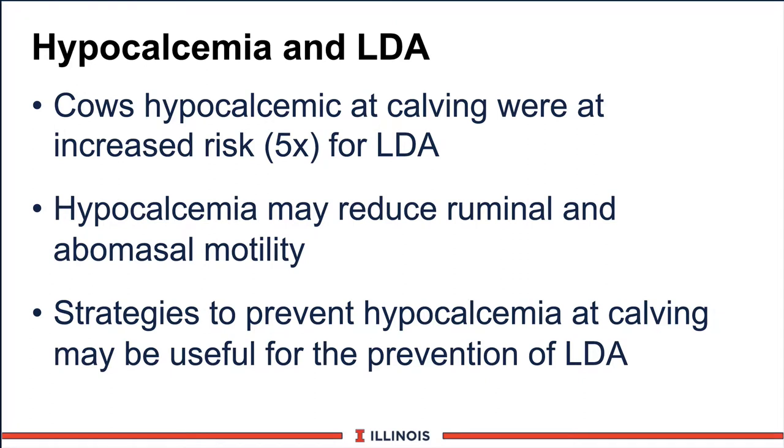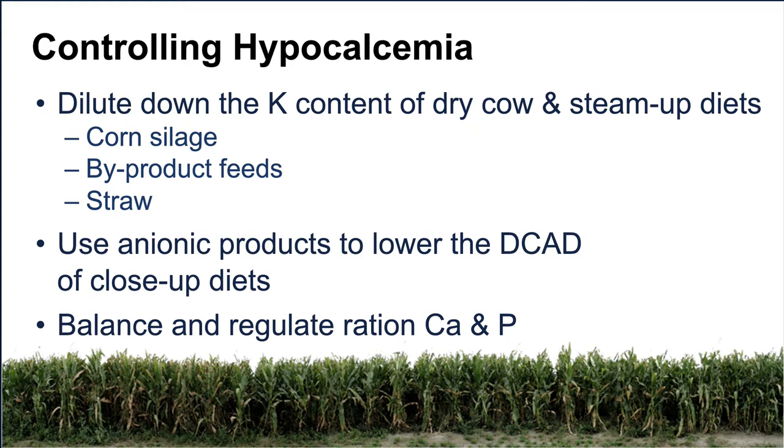Another aspect is low blood calcium and its effects on LDA, or left-sided displaced abomasum. Cows that are low in blood calcium at calving have a 5 times greater risk of developing a DA. This low blood calcium may reduce rumen and abomasum motility, which is critical to avoid displaced abomasum. Strategies to prevent low blood calcium at calving can be a very useful way to prevent LDA. These include: diluting down the potassium level in the close-up ration using corn silage, by-product feeds, and straw; using anionic products such as SoyChlor or BioChlor to lower the DCAD in close-up rations; and making sure we balance and regulate the diet for both calcium and phosphorus.